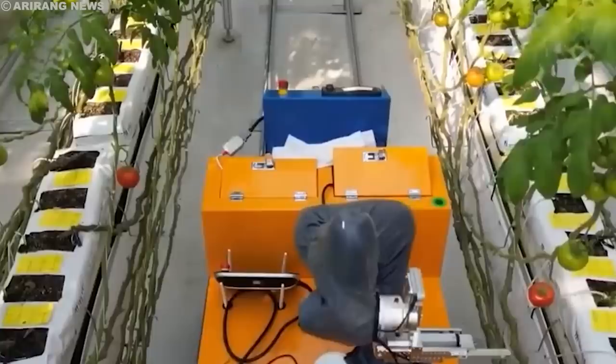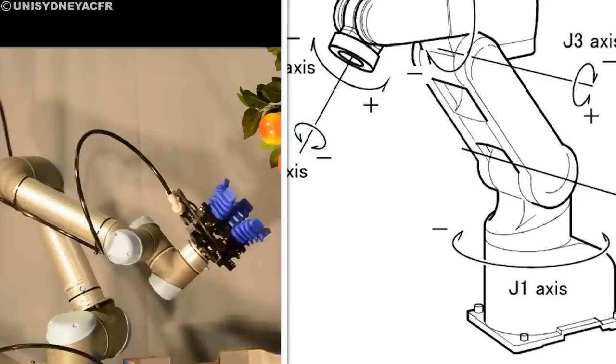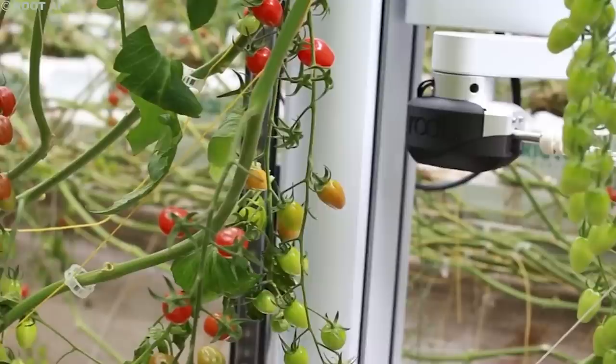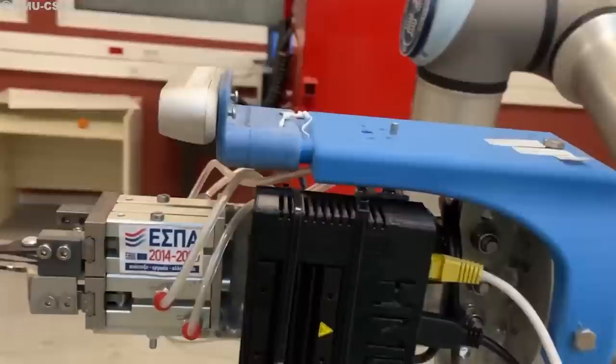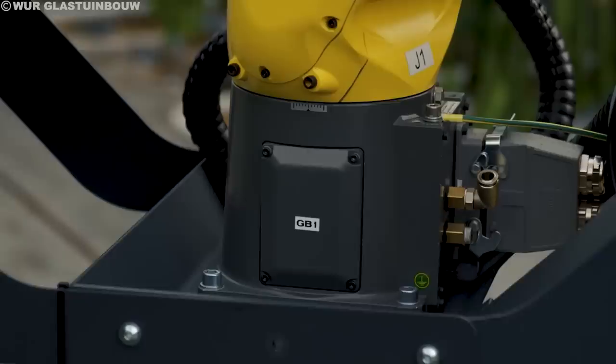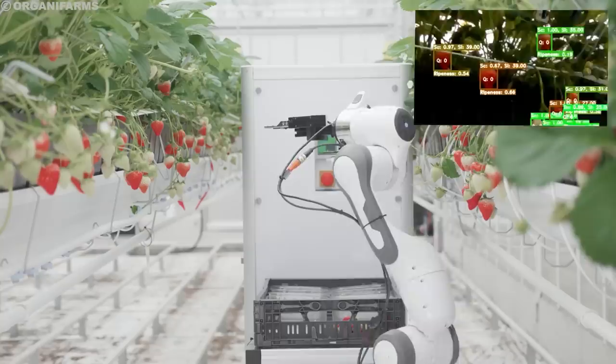Unlike their clunky bulldozing predecessors, 6-axis robots are nimble and precise, equipped with advanced sensors and cameras that allow them to see and interact with the world around them with remarkable accuracy. At the heart of every 6-axis harvesting robot is a multi-jointed arm that mimics the flexibility and dexterity of the human arm. This arm is powered by electric motors that grant a range of motion on 6 axes, allowing it to reach, bend, twist, and maneuver with incredible precision.